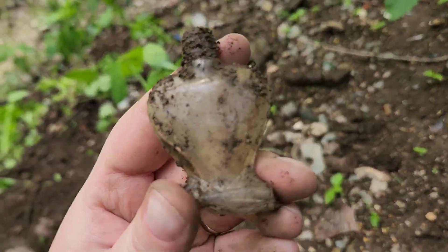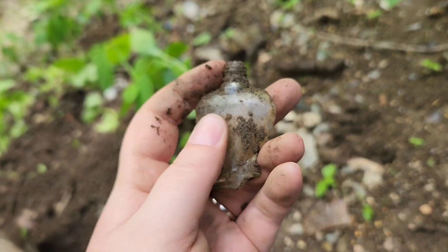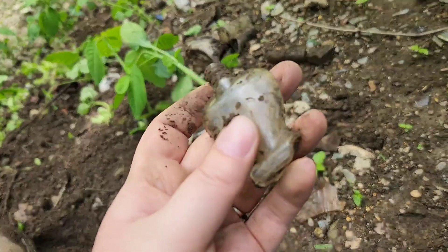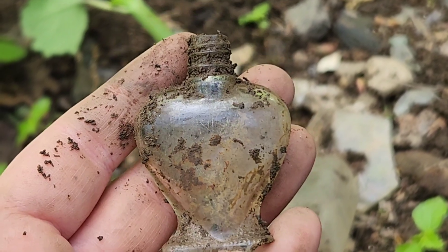This one's a bit of a heartbreaker, no pun intended. I've never found — I'm assuming it's a perfume that's this shape. I'm hoping I can still get it to stand upright for a display, but it is broken a little. Very, very pretty.